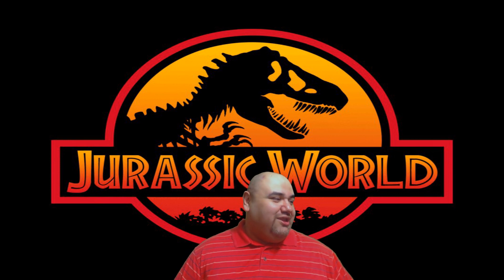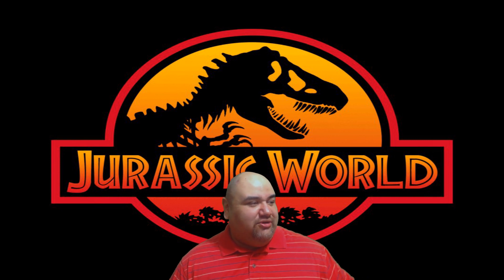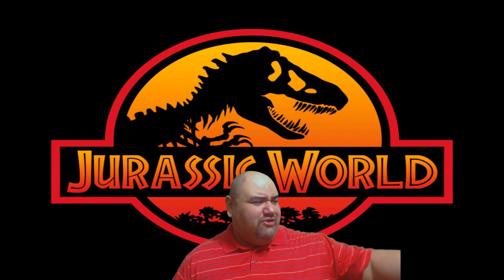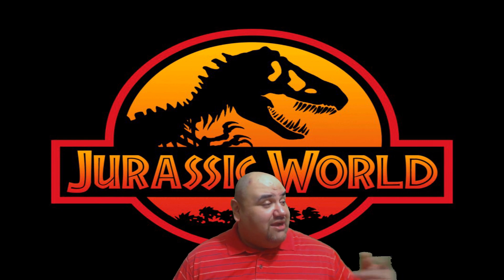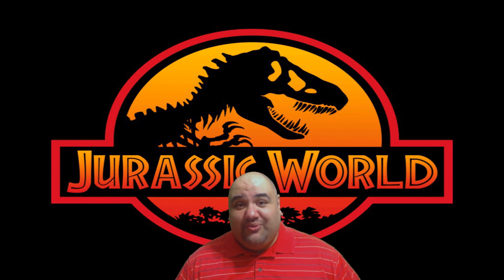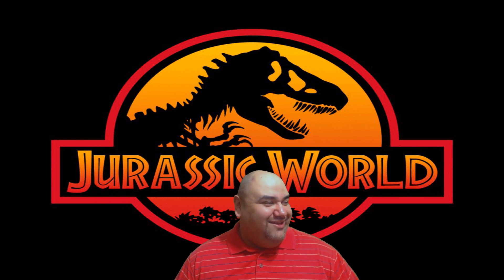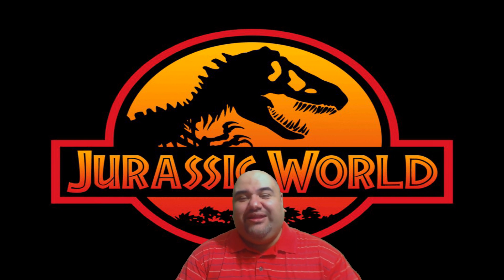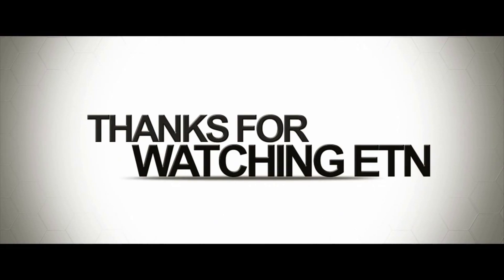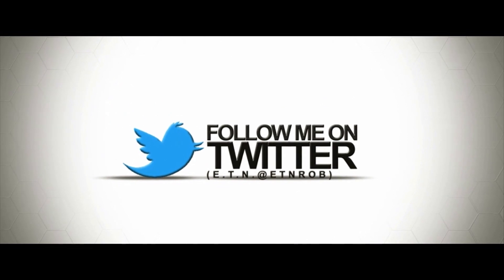Cool stuff, really. Check out the link in the description and see the brochure for yourself — they have more detail under each attraction title, which is really cool. Jurassic World, get your brochure! Anyway guys, this is Rob signing off for ETN where we don't do news, we just talk entertainment. Take it easy, thank you for watching ETN, don't forget to subscribe and join the Nation Facebook page.